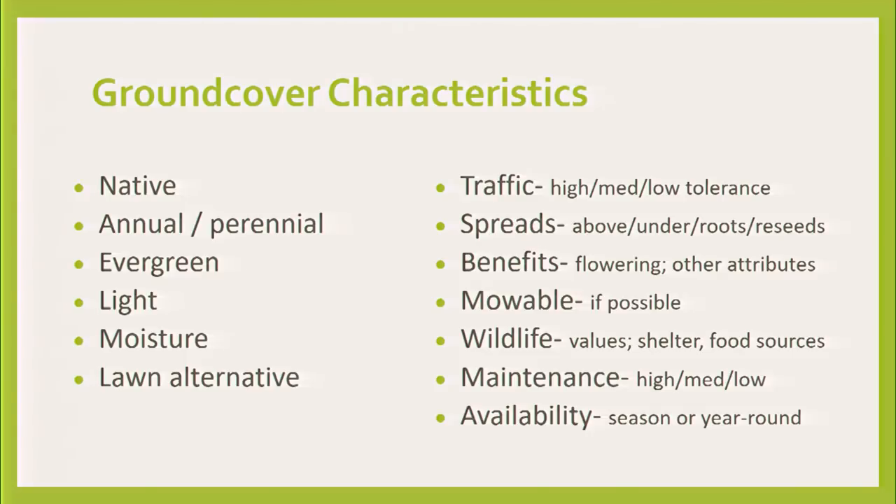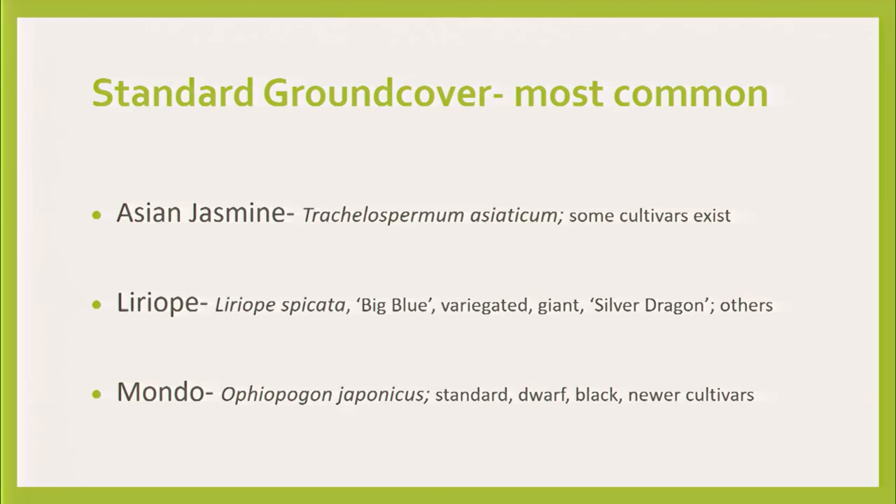I'm all about wildlife value. There are ways with ground covers to bring in more wildlife to the garden if you're interested. The maintenance amount is the big one. And then availability — a plant may not be seasonally available when you go to a nursery and ask for it. At North Haven we break ground covers down into standard and specialty ones.